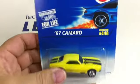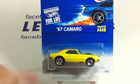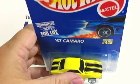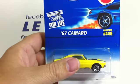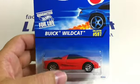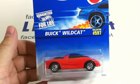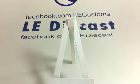'67 Camaro with its black stripes — hood opens. Yep, the hood opens. Buick Wildcat — real car. No little saying down here for it.